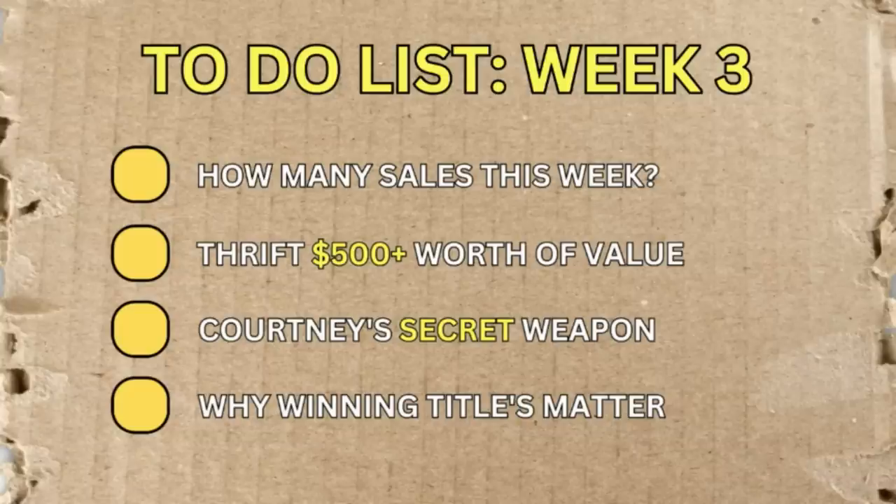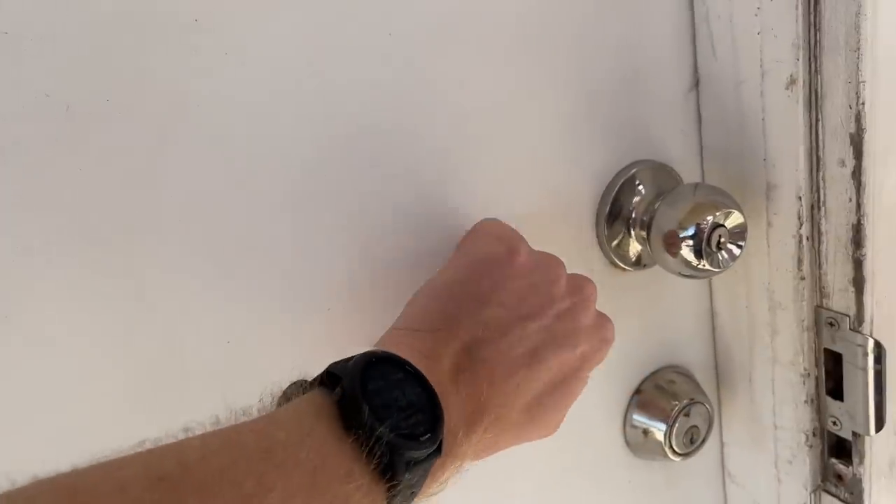I also want to teach you guys how to build a really effective title for your eBay listings. That's actually one of the most important steps that a lot of people neglect. So I'm going to show you how to build it correctly in this video today. Massive episode — let's get over to Courtney's now.